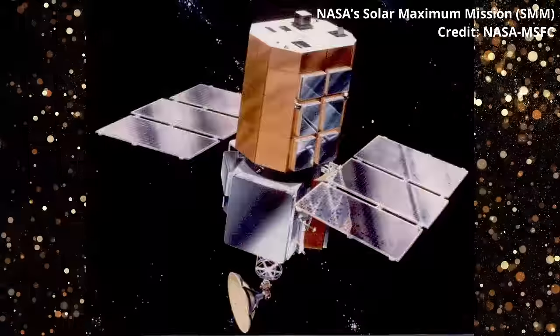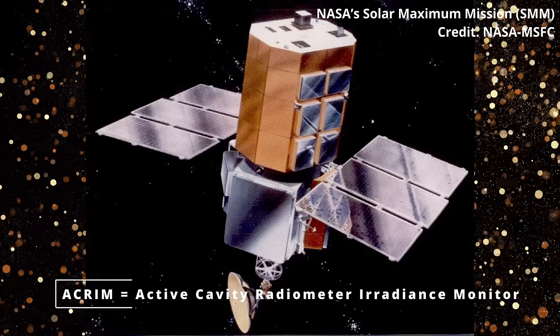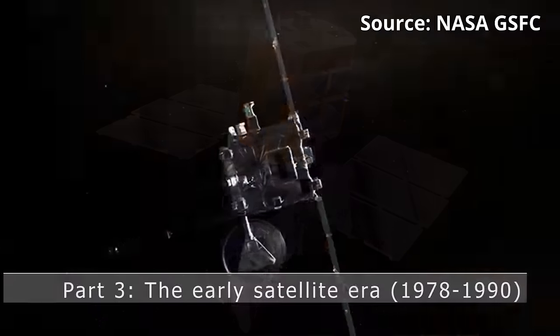Doug was on the science team in charge of the first satellite mission to continuously monitor the sun from space, Nimbus 7. In 1980, the second satellite mission was also launched for TSI — the first ACRIM instrument on NASA's SMM satellite. By this stage, we had more than 350 years of sunspot observations, so one of the first questions scientists wanted to answer was: is there a relationship between sunspots and TSI, and if so, what is it?